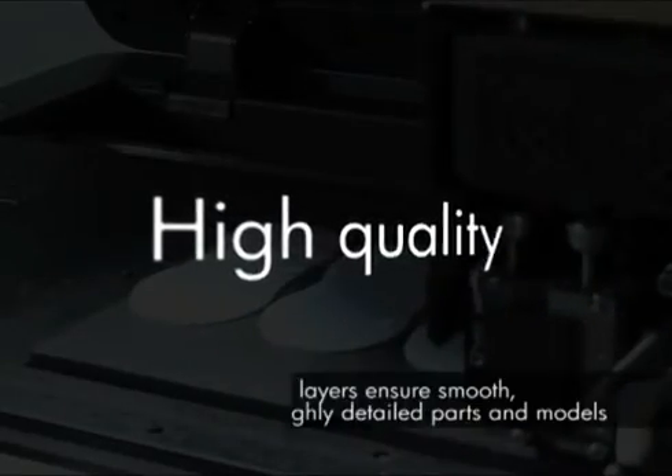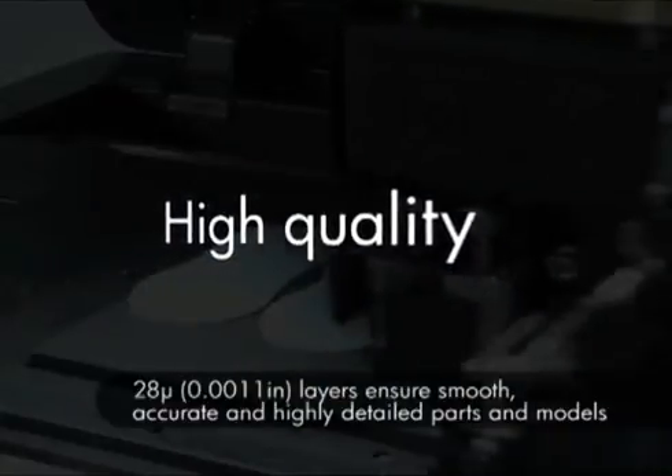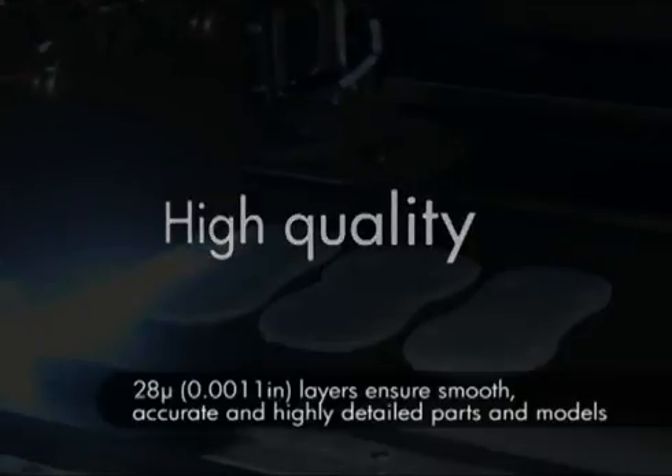Ultra-thin layers of just 28 microns and high resolution of 600 by 600 dpi produce smooth, accurate and highly detailed models.